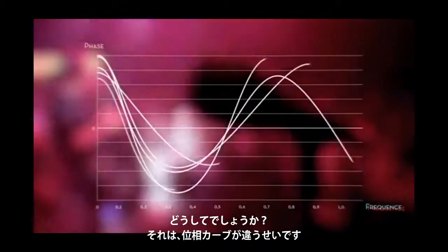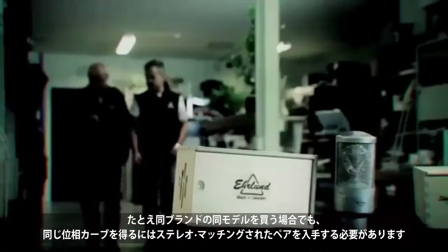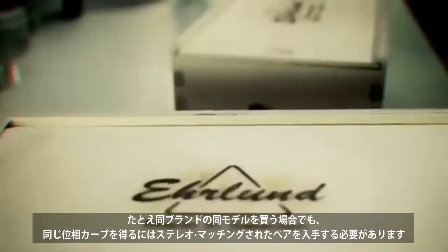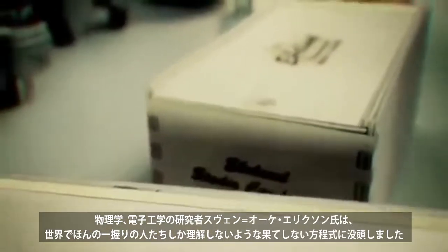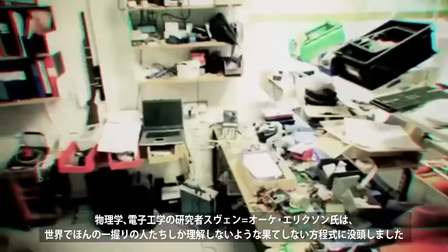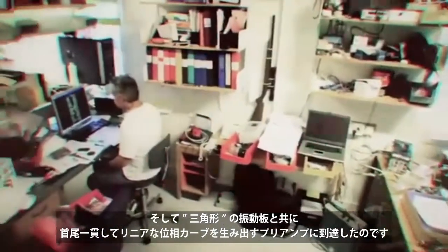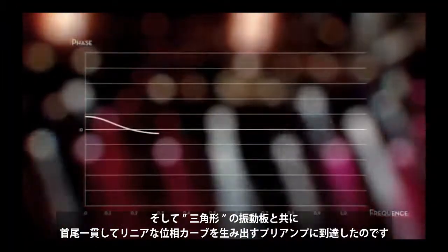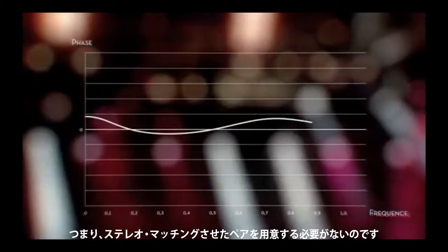Why? It's because their phase curves are different. Even if you buy the same brand and model, you'll still need a stereo-matched pair to get the same phase curve. Sven-Oke Eriksson immersed himself in endless math equations that probably only a handful of people in the world understand. He came up with a preamp that, together with the triangular microphone, creates a consistent linear phase curve. This makes the need for stereo-matched pairs history — they all come out flat and straight, ready to capture complex sound structures.